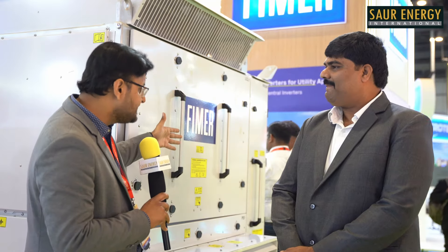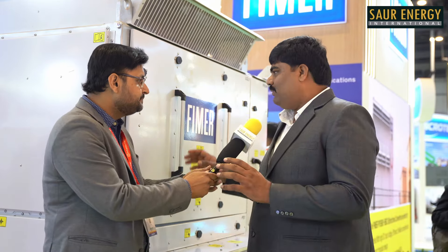The big machine we can see behind — what exactly is it and what are its technical specifications? This machine is a 1.1 megawatt bi-directional converter, which we call a PCS — Power Conversion System. It is essentially a base inverter used for the energy storage segment, where we supply 1.1 megawatt and multiples of 1.1 megawatt. It is a scalable product where you can have multiple capacities running together.